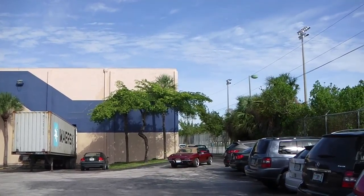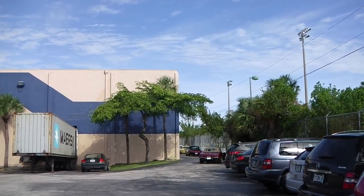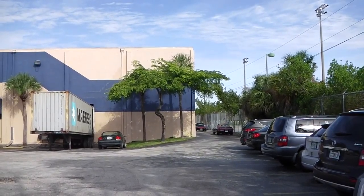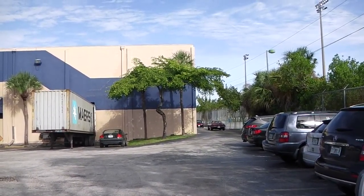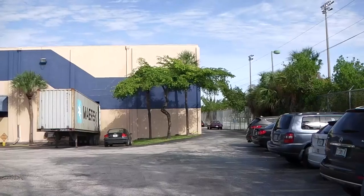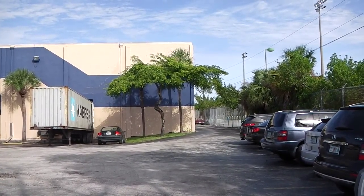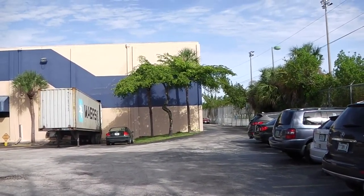These containers are going to the destination ports through the port of Miami, and from there to our logistics partners in port, and later on to the homologation process for the destination countries. Thank you very much for your time, and always feel free to contact us.